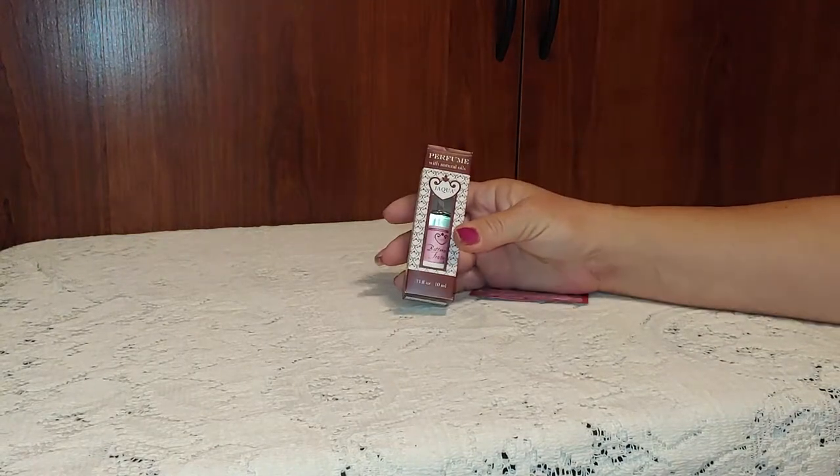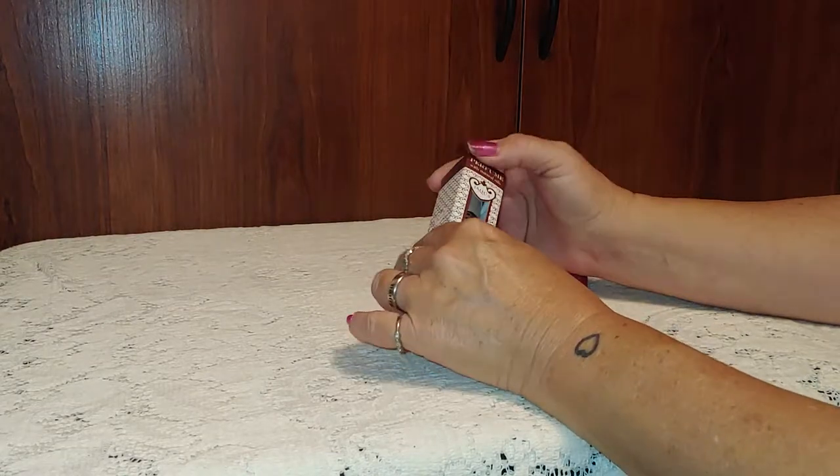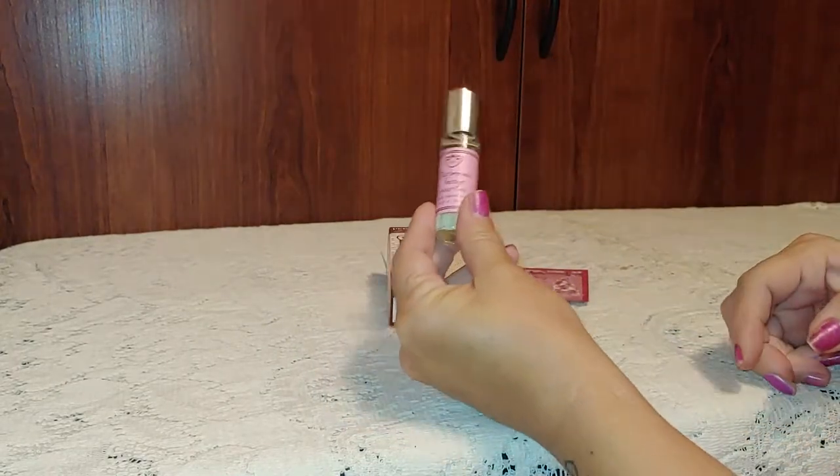Today I have this bottle of Jaquois perfume with natural oils. The smell is buttercream frosting, and here's the bottle.